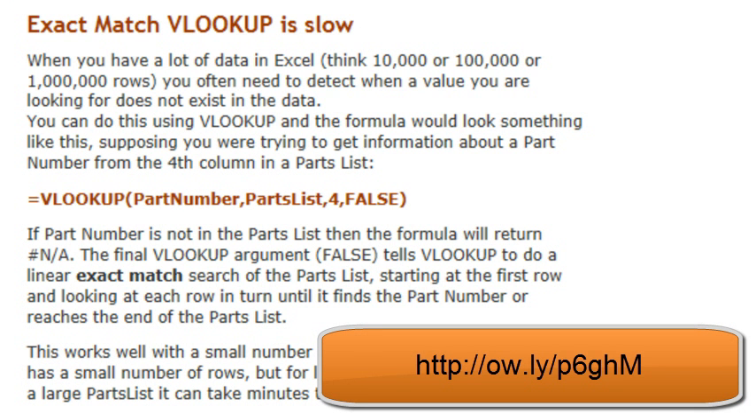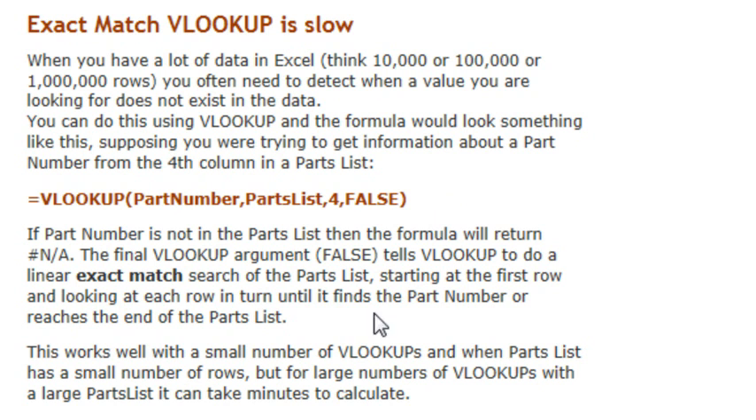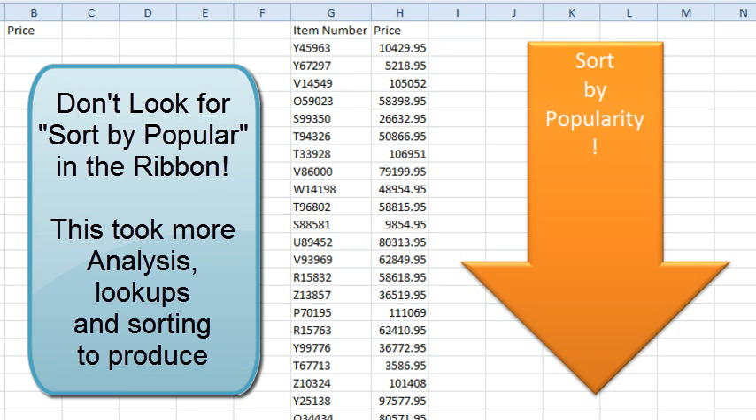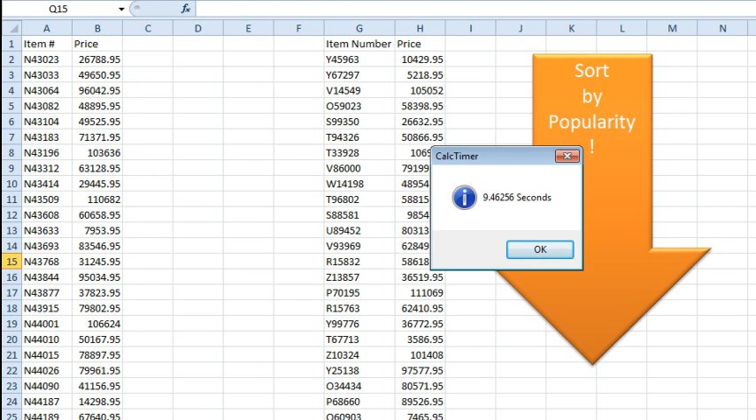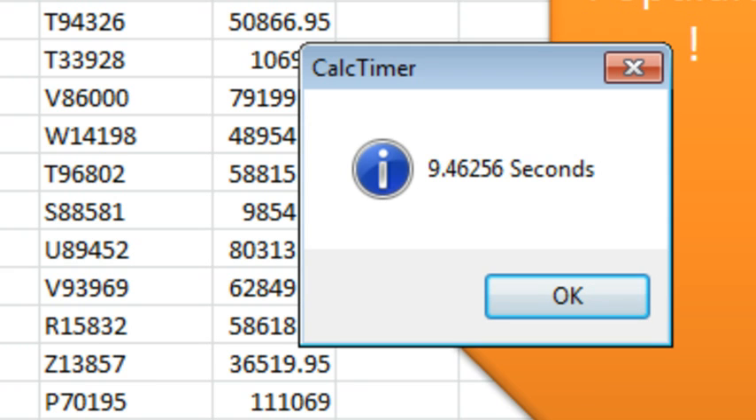Now, to understand why, let's turn back to Charles Williams. This is an article he wrote for VLOOKUP week a few years ago. If we're using comma-false — which seems to be used 99.999% of the time — then Excel is going to do a linear exact match. It's not going to go halfway and see whether it's before that or not; it's going to read every possible item. So the only conceivable way that sorting would help is if we sort by popularity: bring your most useful item numbers up to the top. Wow! 9.46256 seconds. Sorting by popularity, not A to Z, is the way to make VLOOKUP faster.